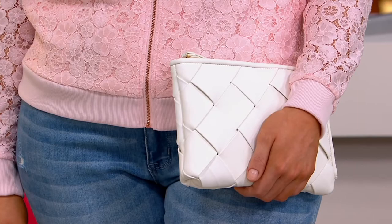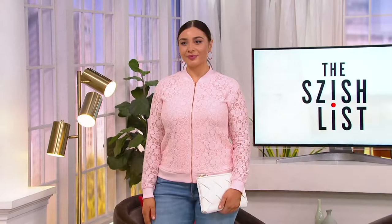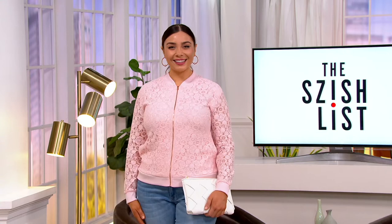It is gorgeous. That chunky woven is everything — so perfect. I'm getting this for sure, the white and the black and white.